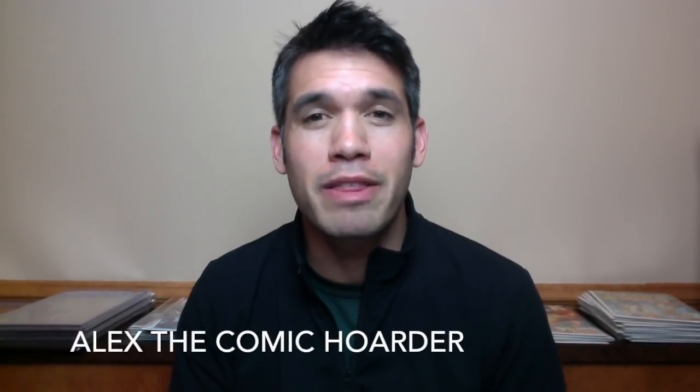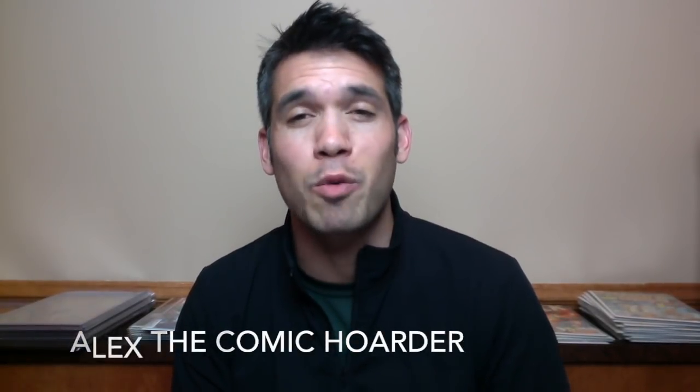Hey, what's going on everybody? This is Alex the Comic Quarter. Thanks so much for pushing play on this video. I've got a really great haul behind me and I'm excited to show you guys.